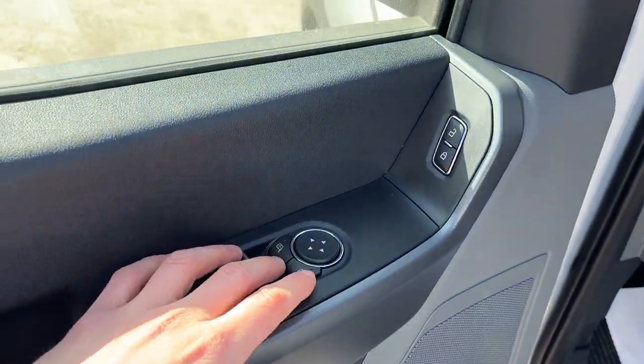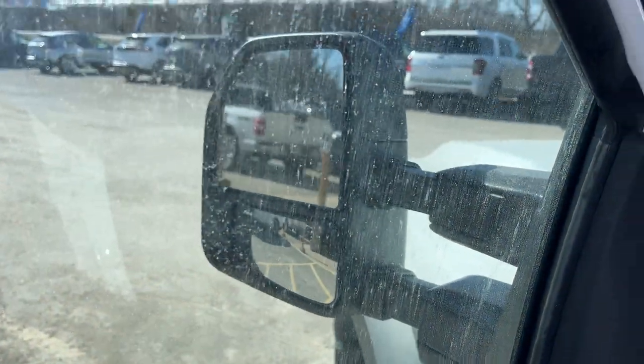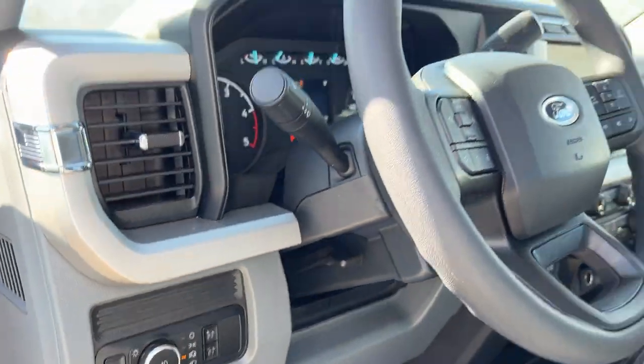Power windows and locks, power glass, adjustable heated trailer tow mirrors, automatic headlights, and power adjustable pedals.